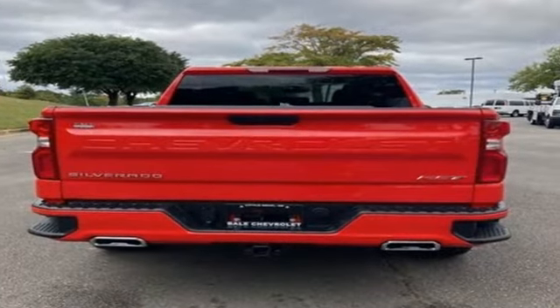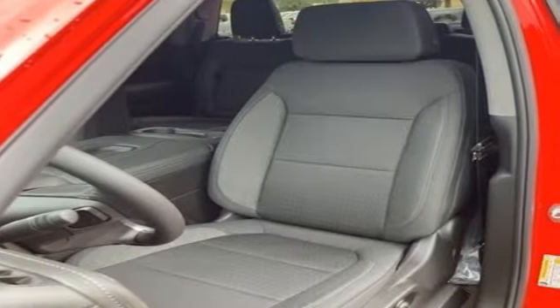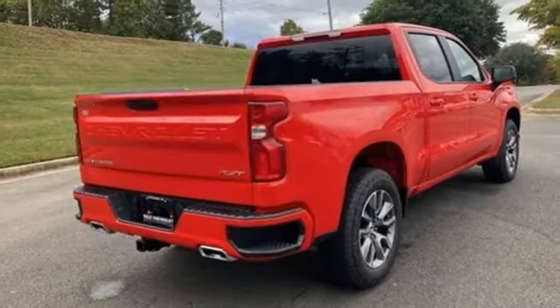Intercooled turbo inline four-cylinder engine, four-wheel drive, automatic transmission, trailer hitch receiver, streaming audio.